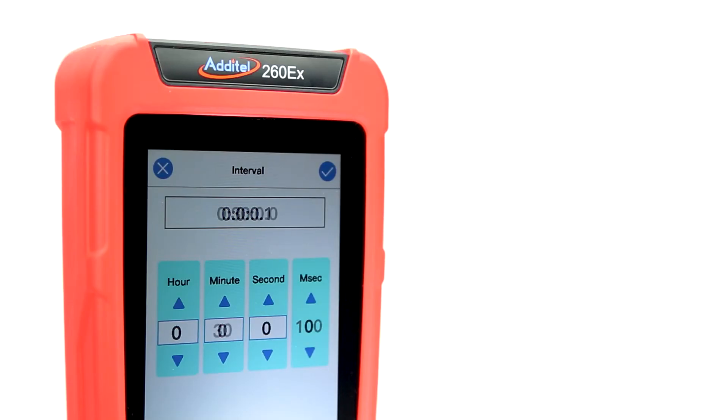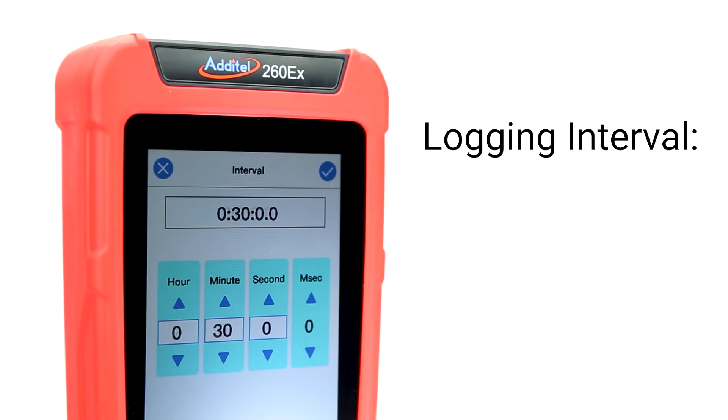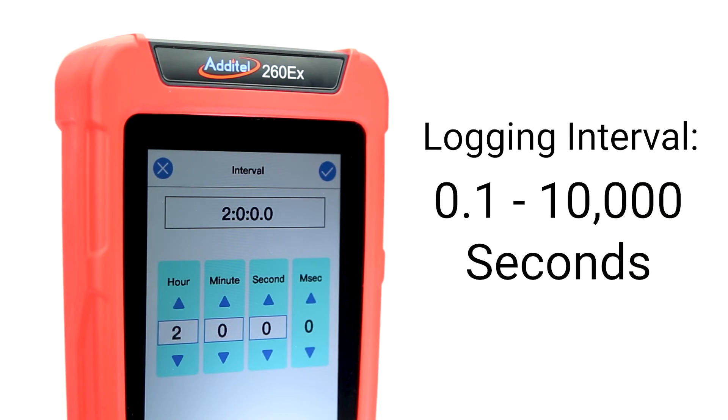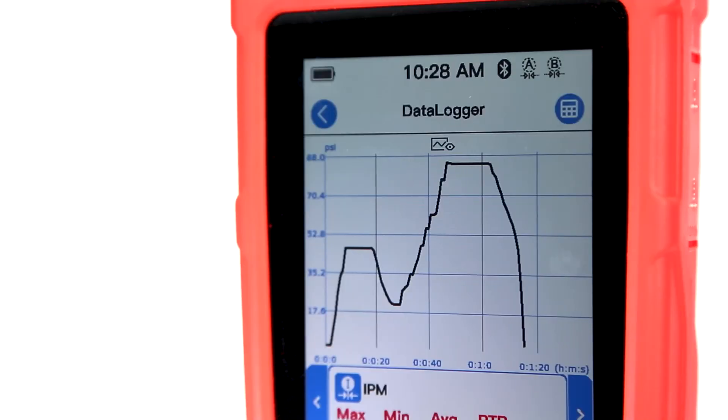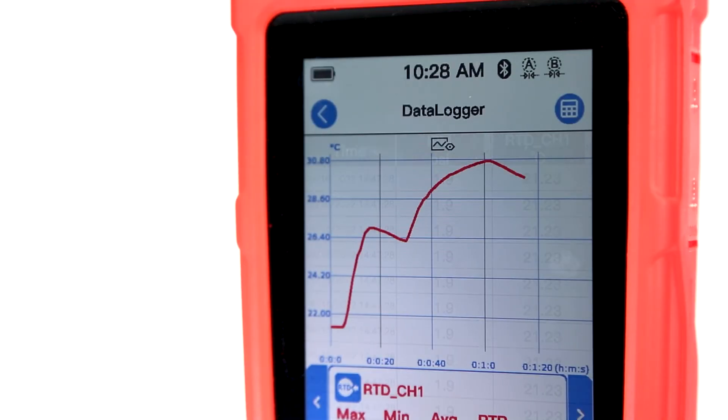Once you've chosen your channel configuration, data can be recorded with a logging interval anywhere from 0.1 to 10,000 seconds. Up to 10 million readings can be stored on the 260EX, and testing results can be viewed in both graphical and tabulated formats.